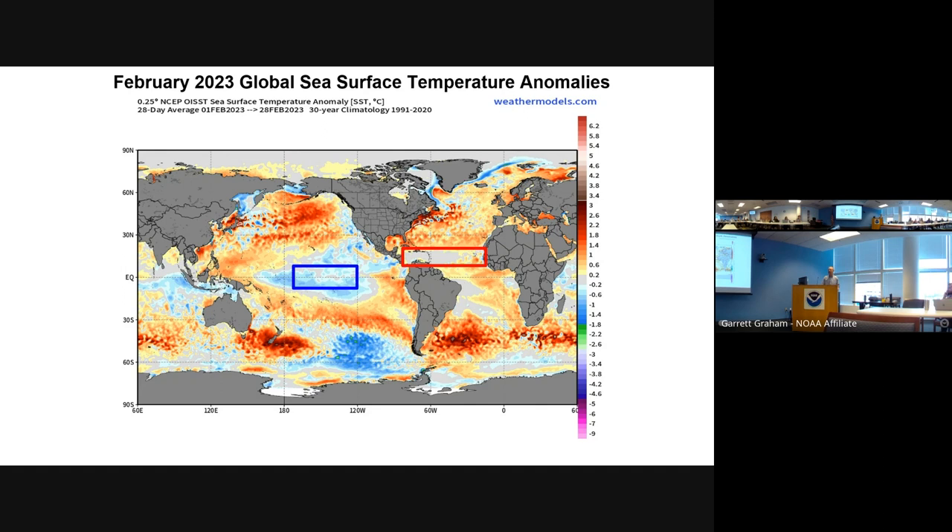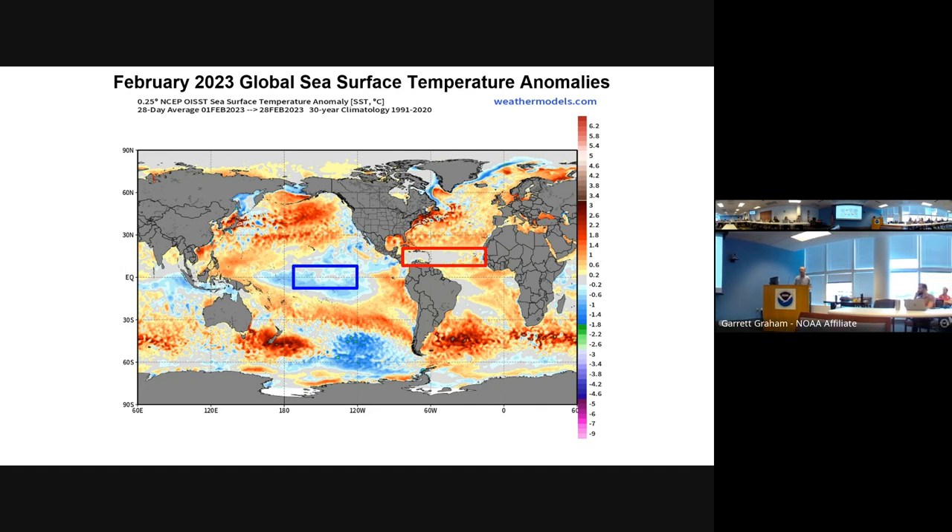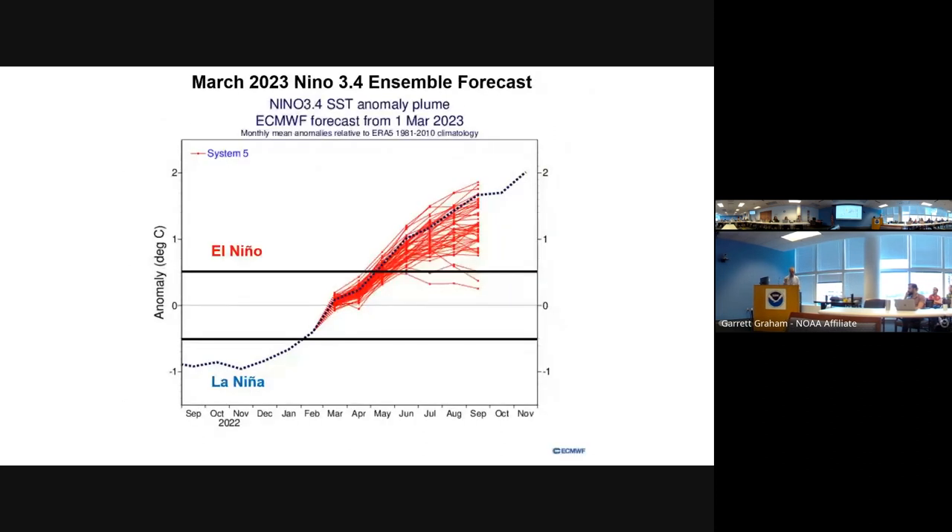That red rectangle denotes the main development region in the Atlantic, named because it's the main region where hurricanes form. Looking at the Atlantic main development region in February, it's really nothing going on — it's pretty much dead on average, unremarkable.